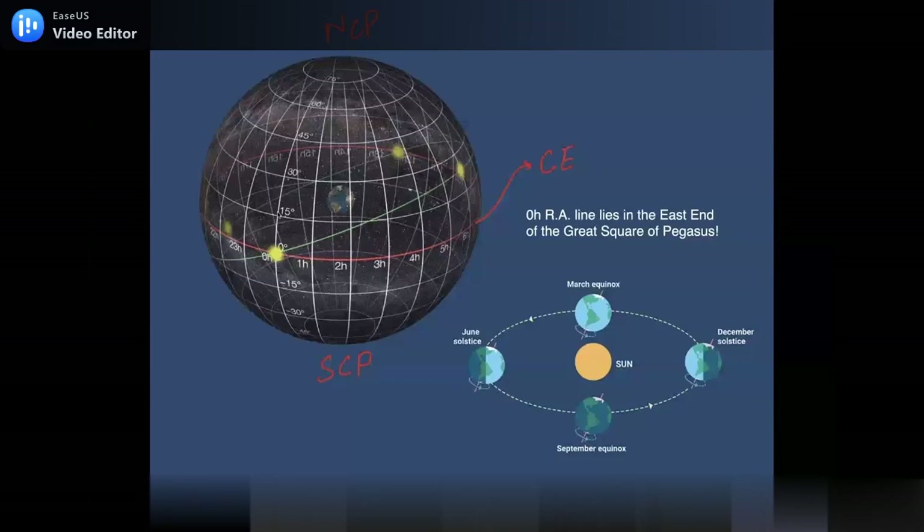The ecliptic intersects the celestial equator twice — the equinoxes are the points where Earth's axis neither points toward nor away from the sun. In June the north side points toward the sun; in December away; during equinoxes neither. We take the March equinox as zero RA. The tilt angle is 23.5 degrees due to Earth's axial tilt. The zero of RA lies in the east end of the Great Square of Pegasus — if you want to find zero RA, look for Pegasus.